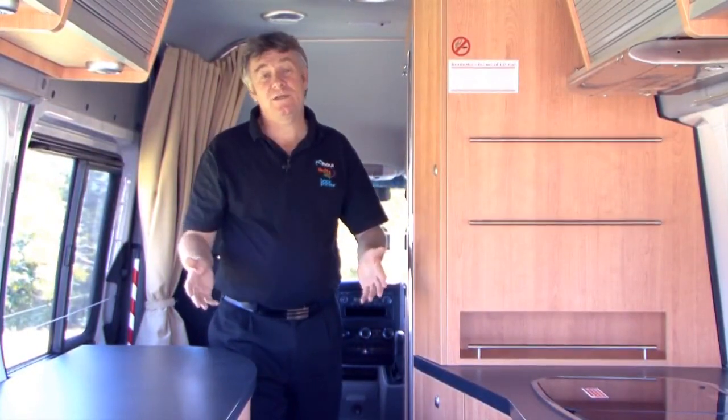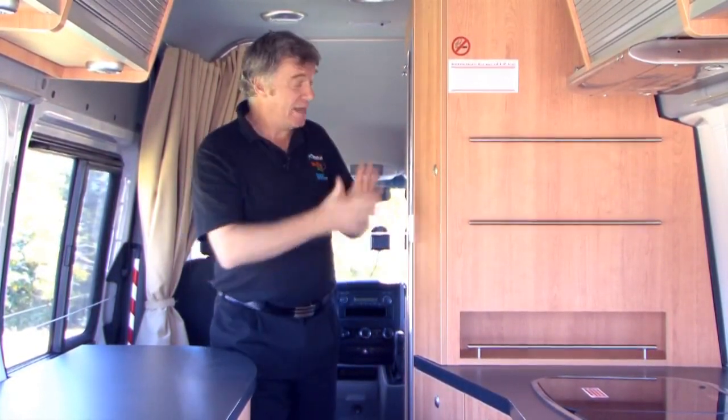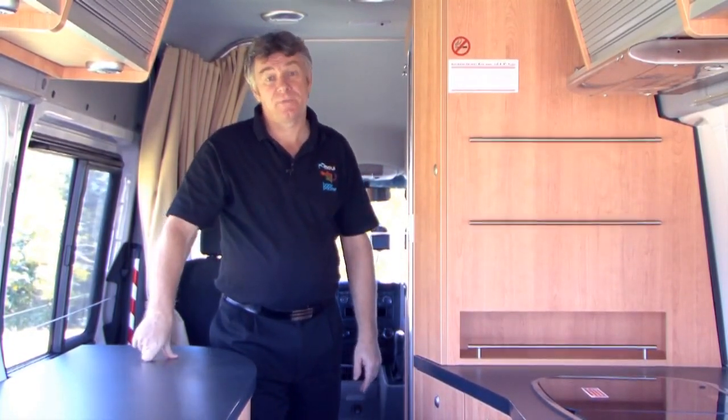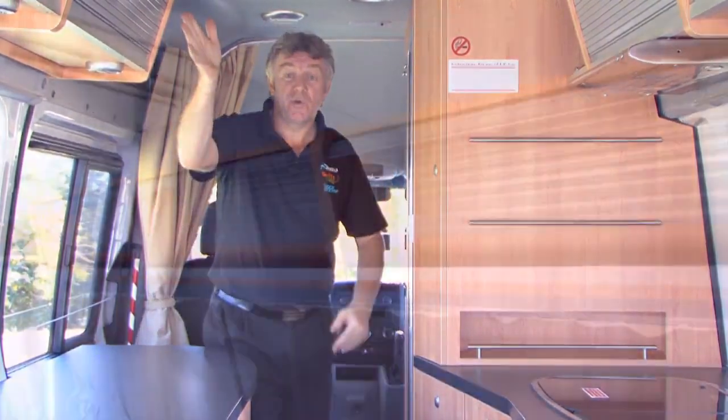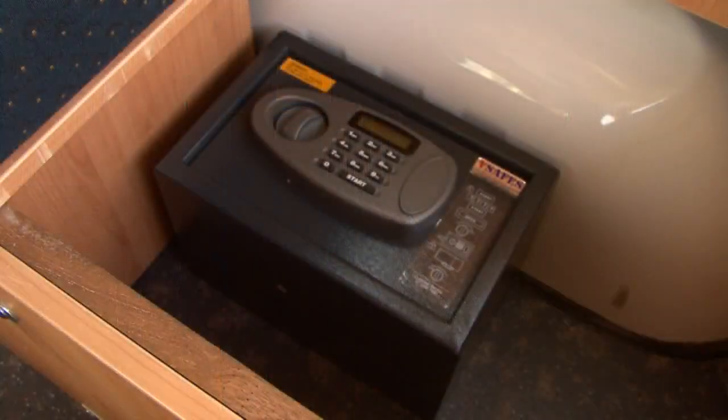Now this is your holiday home on wheels. You've got a kitchen, dining room, lounge and bedroom, as well as a bathroom, all in one neat tidy area. There are plenty of cupboards to store your things and everything you need to use the motorhome well is somewhere in here.